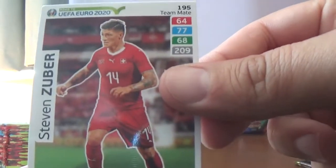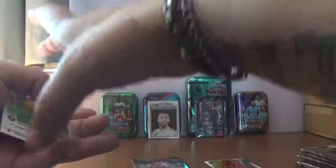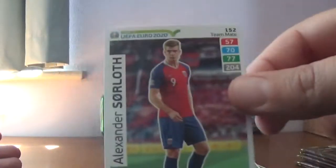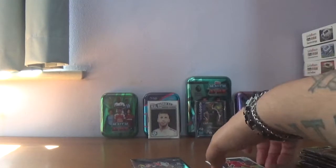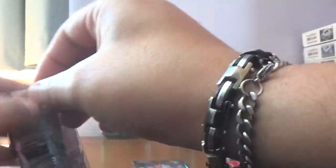We start with Steven Zuber of Switzerland, one of those UEFA nations cards — it's the Macedonia team. Then the rest of the base: George Tukadine of Romania, Peony Sisto of Denmark, Alexander Sarloff formerly of Crystal Palace and Norway, and the final card Bernardo Silva of Manchester City and Portugal. On to the next packet with Bernadeschi, Hazard and Rakitic — nothing of great note in that first one.